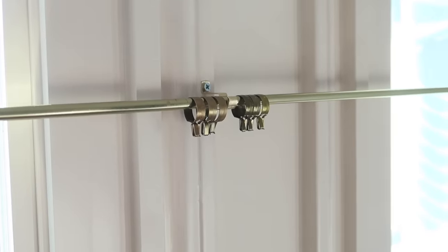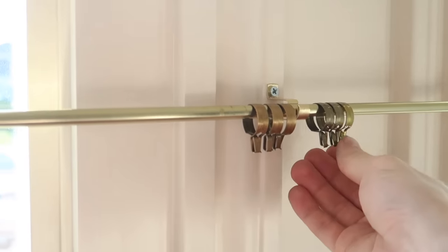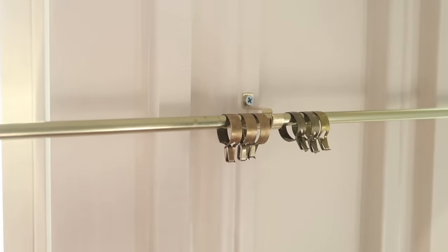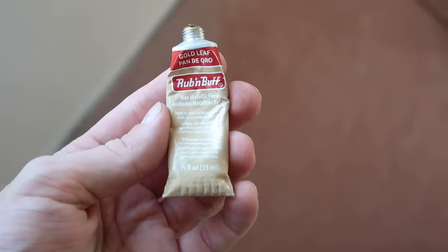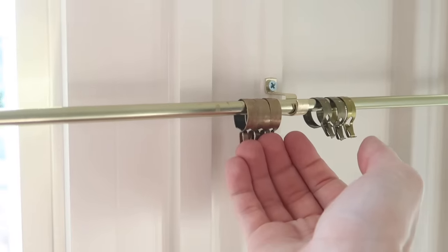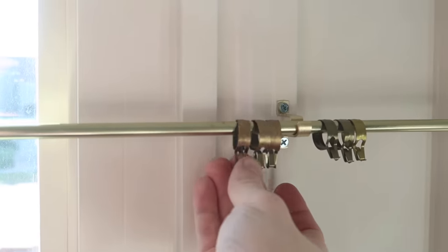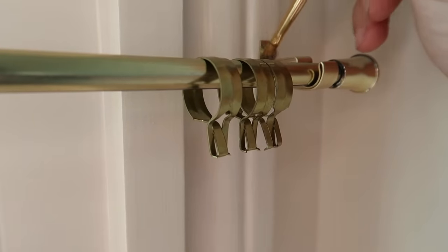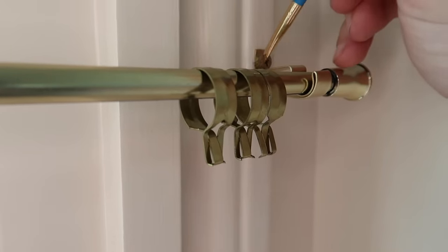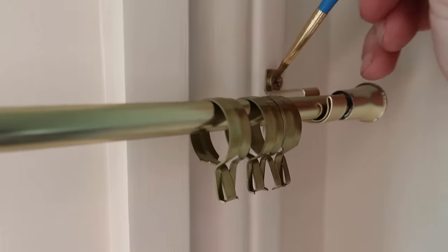This is a hard detail to see, but these rings just came as-is with a kind of greenish dark tint to them. So I'm adding a tiny bit of gold leaf rub and buff right over the top, just slightly, to add a more yellow-gold tone that I feel matches the bar a lot better. And don't forget to dab a little on your screws as well — that way it looks completely custom, like you ordered everything in brass.